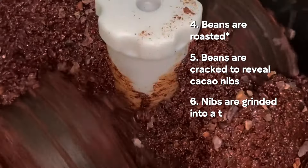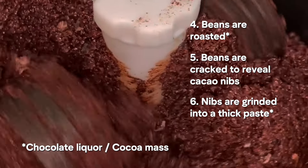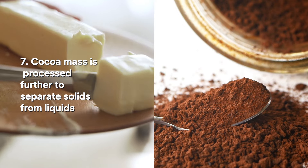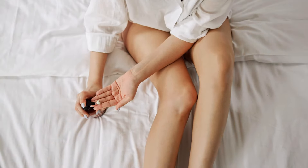These nibs are then ground up into a thick paste which is called chocolate liqueur or cocoa mass. This paste is then processed further to basically separate the solids from the liquids — in other words it separates the cocoa powder from the cocoa butter, and both of these things are absolutely vital for making so many different cocoa-based products, from chocolate to skincare.